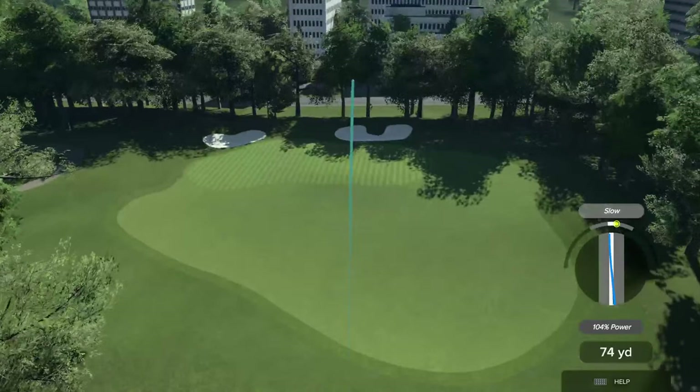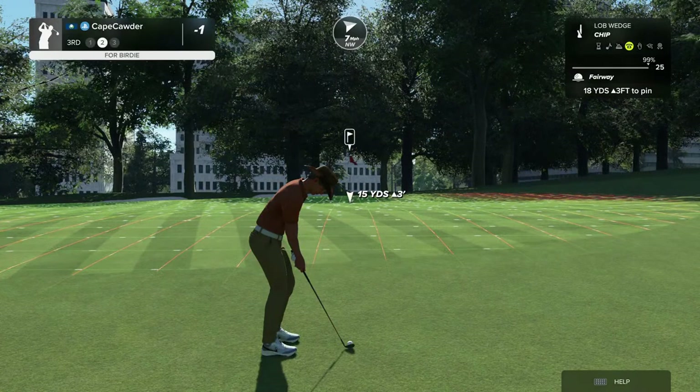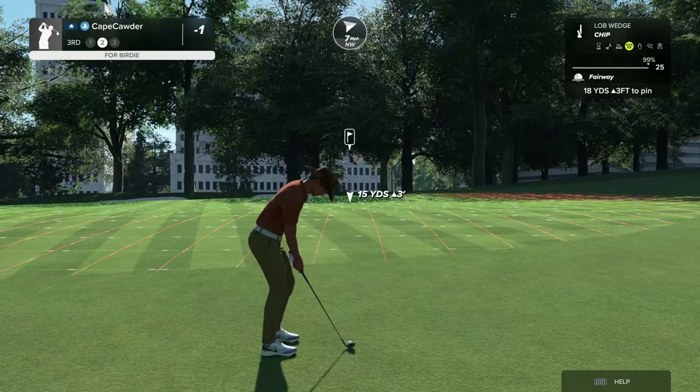I don't understand how — you missed the green there. The down and the wind — I just really didn't get anything out of that. I'm pretty sure if I'd done the numbers, I still would have come out with the same result.